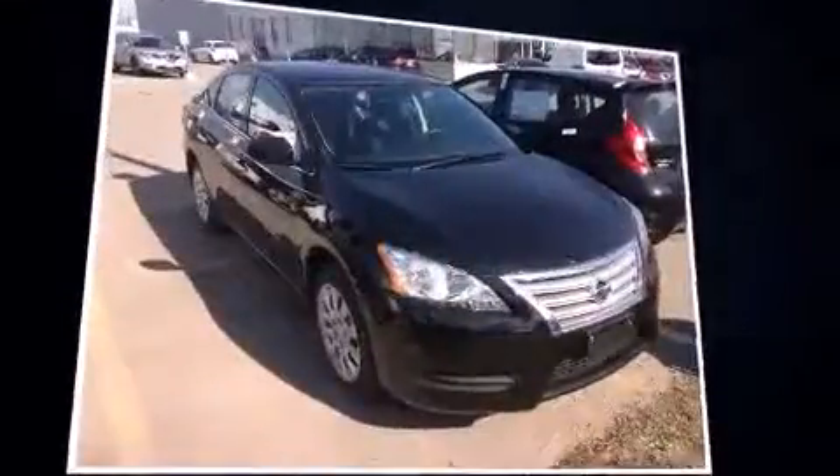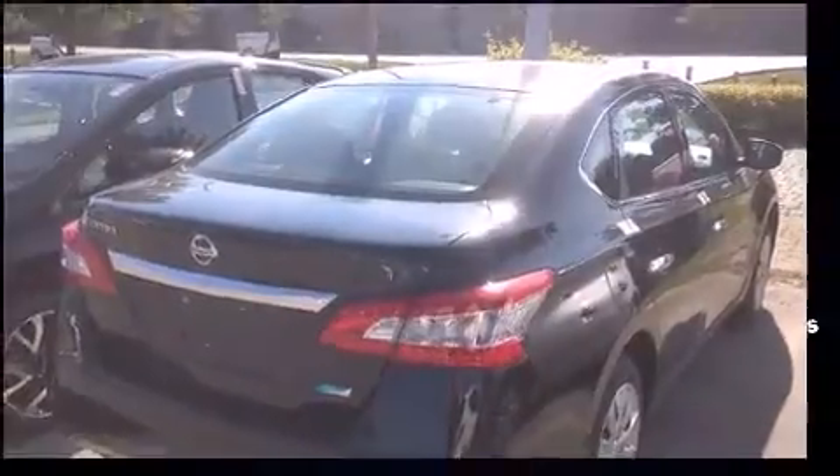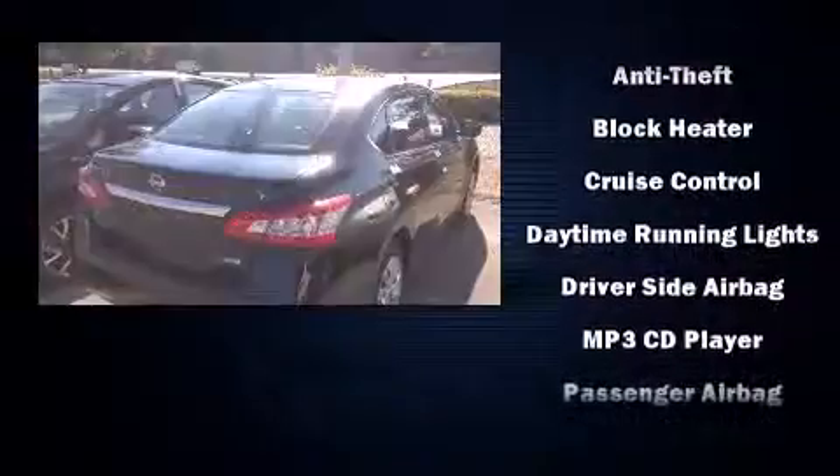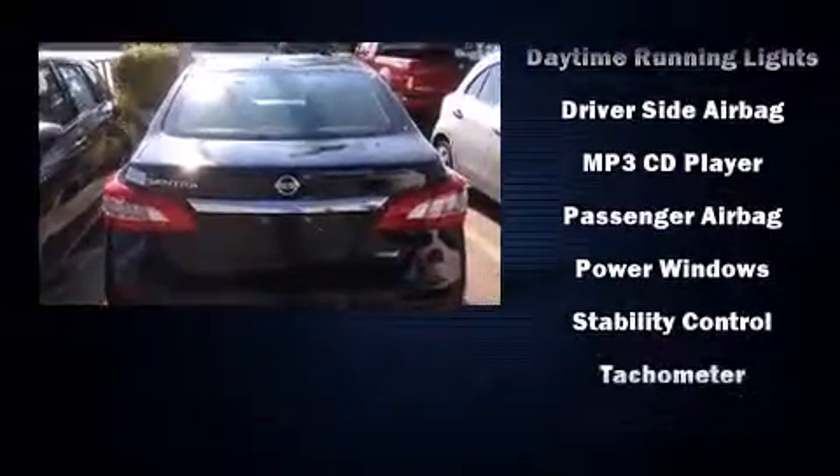Nissan ensures the safety and security of its passengers with equipment such as dual front impact airbags with occupant sensing airbag, head curtain airbags, traction control, brake assist, a security system, and ABS brakes.